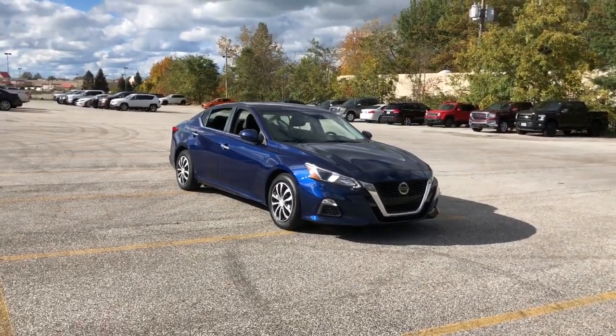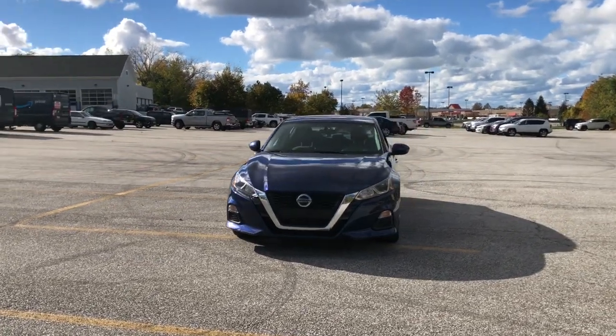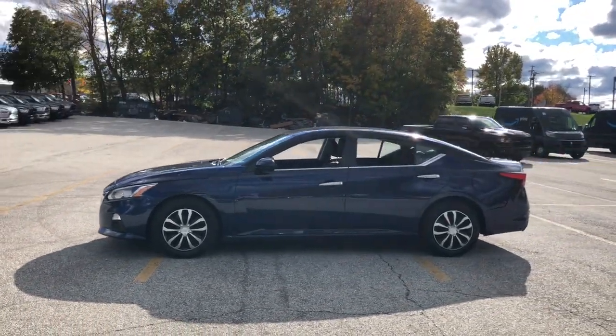You're gonna love the 2019 Nissan Altima. This vehicle is an outstanding buy with fewer than 70,000 miles on the odometer. This well-equipped Altima delivers big on style and substance.